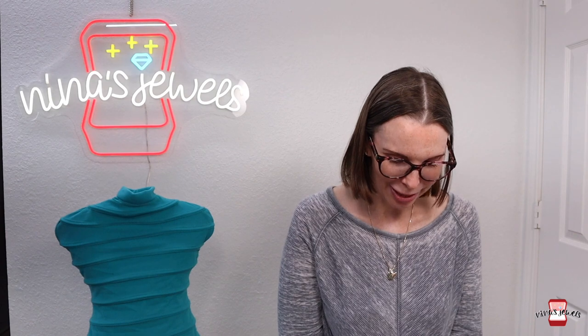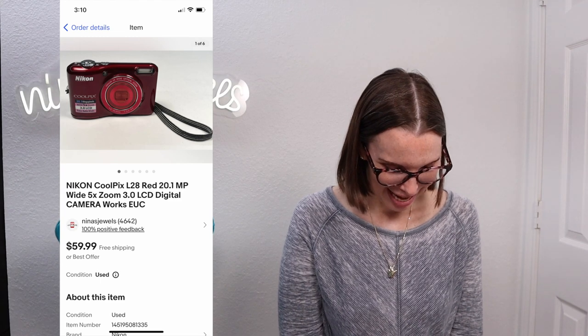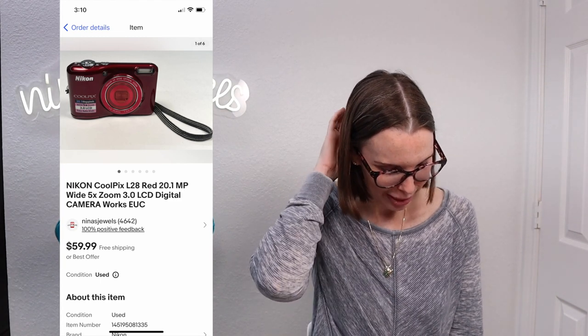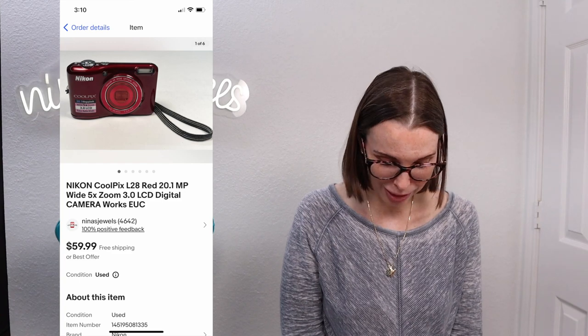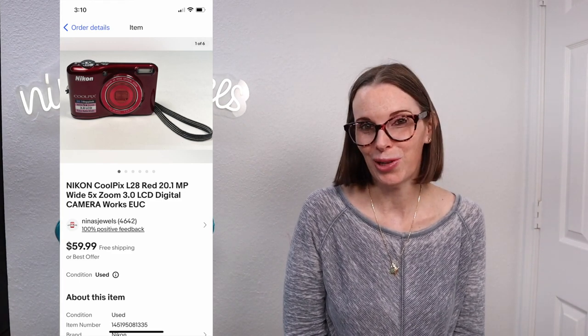Next up was another Nikon Coolpix camera from that same kitchen-trash-bag fill-a-bag sale. This one was a Coolpix red LCD digital camera — not waterproof, so it wasn't worth quite as much, but it still sold for $49 even on best offer and we had paid just 34 cents for it.